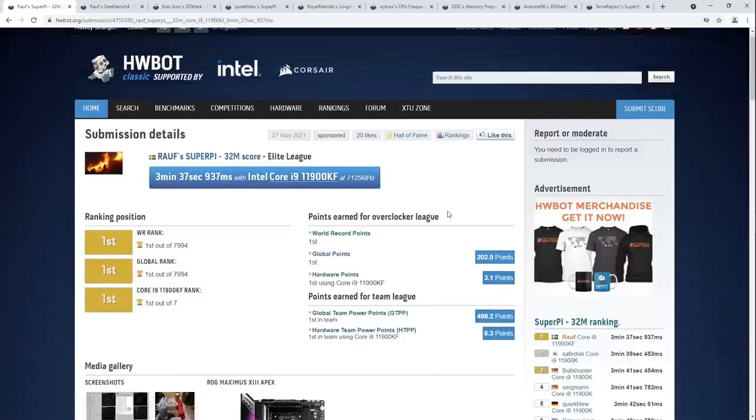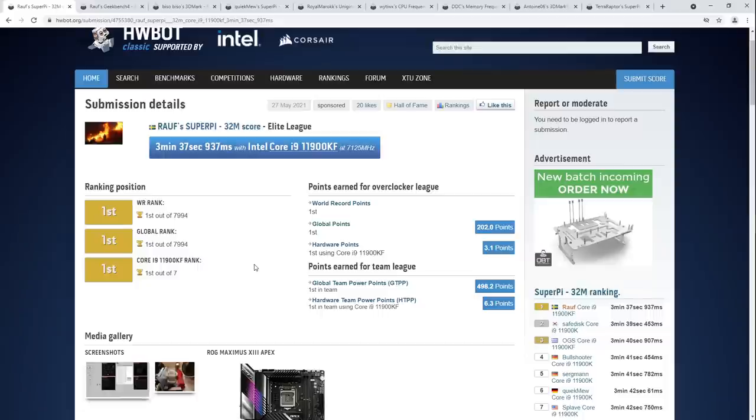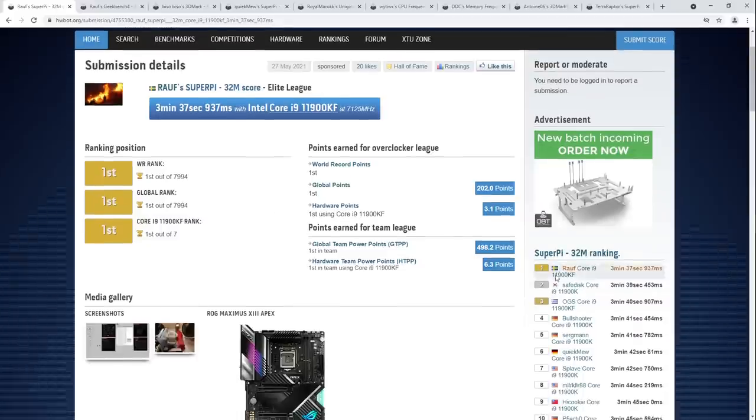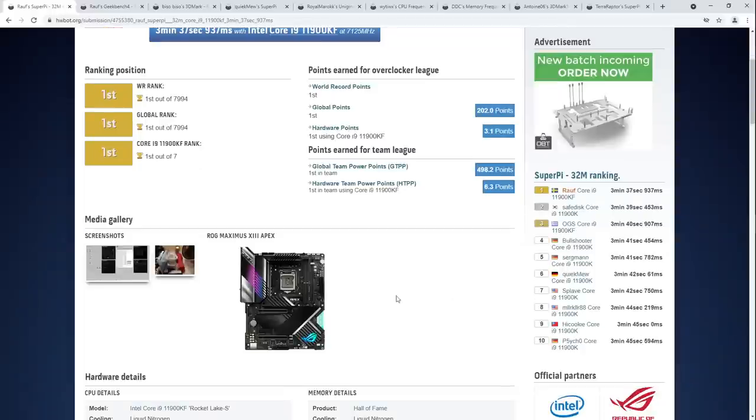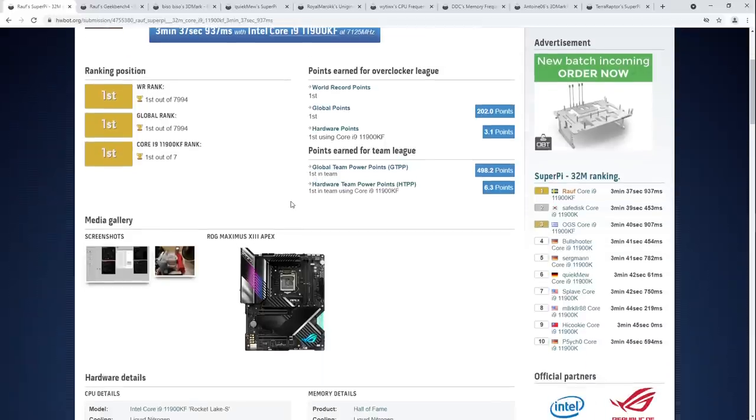Let's get right into it, starting off with Ralph's Super Pi 32 million world record — and I kinda need to check that it is still the world record. He did beat the previous one by almost two seconds, so you would hope it would stand up relatively long. The Super Pi 32M right now is getting pushed to its limits for 11th gen CPUs, and Ralph is currently at the front of that race for the shortest Super Pi calculation time.